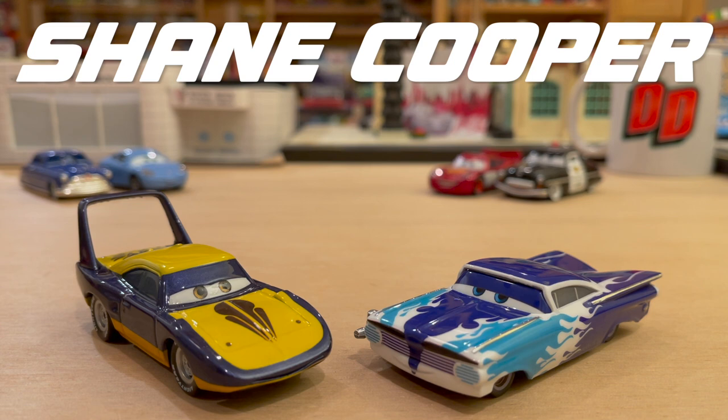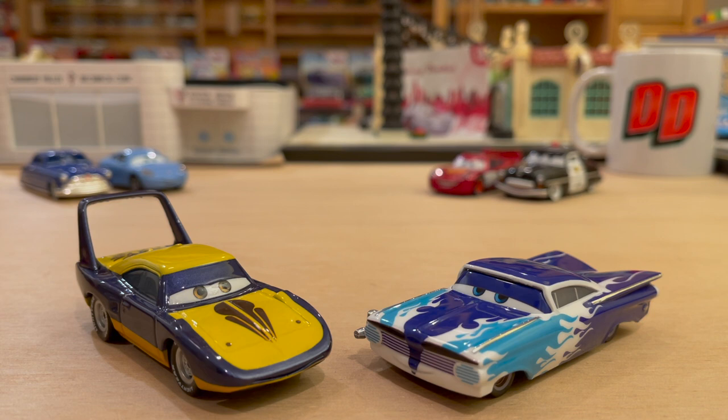Shane Cooper — I'll leave his contact information in the description below — made these two. I have a whole list of customs I'd love to get made that Epic Green Thunder, a YouTuber and collector, put together. I just send the list to people and say, 'Hey, pick whatever you want, I'll pay you to make it.' He picked these two, and they turned out just gorgeous. Right off the bat, my favorite is this Ramon here. The King is awesome too, but Ramon just looks so pure with those flames.